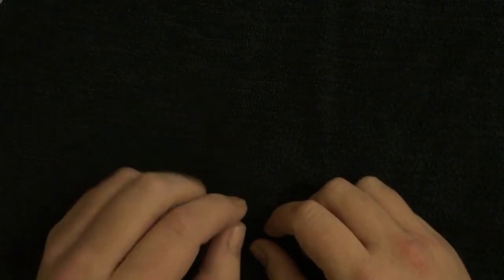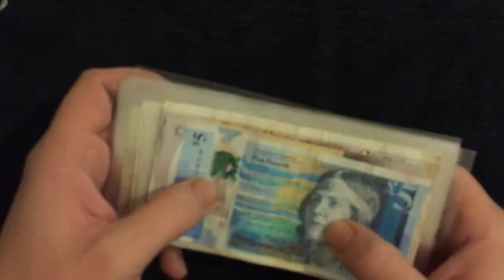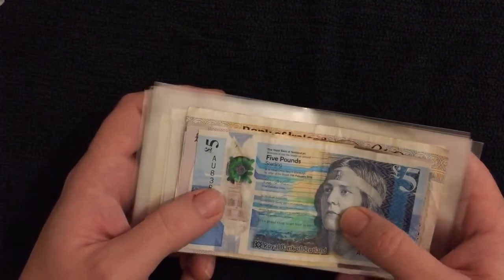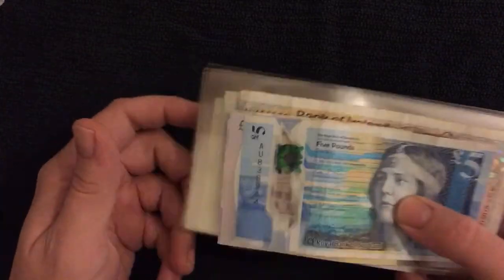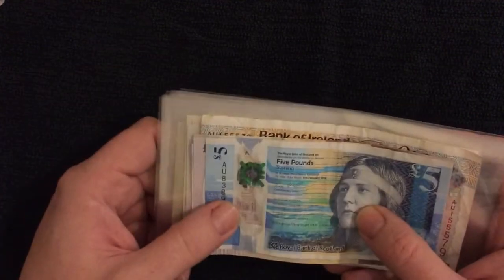What's up guys, welcome back to the channel. In this short series we're gonna take a little step away from coins and look at some bank notes. I appreciate this probably won't be for everyone, so thanks for coming and having a look even if notes aren't really your thing, but I'm sure there'll be something you like so stick around.